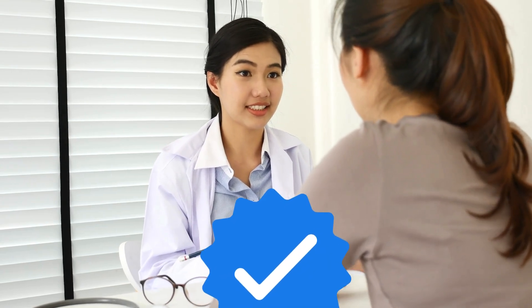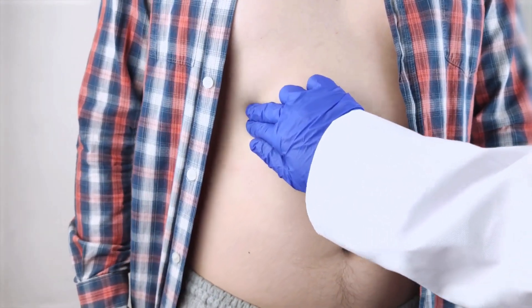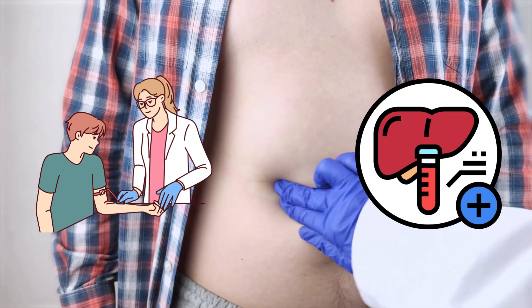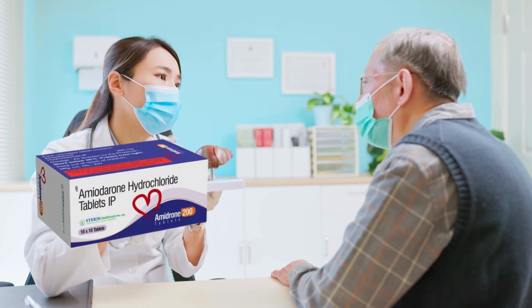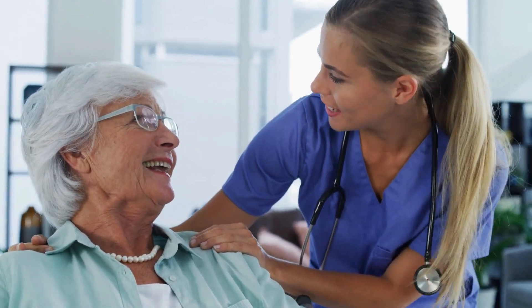Luckily, this risk can be controlled by regular checks. If you're taking amiodarone, your health expert will probably monitor your liver function through regular blood tests to make sure your treatment is safe and effective. By keeping a close eye on your liver function, your doctor can adjust your amiodarone dose or even suggest alternative treatment options if necessary, ensuring your overall health and well-being.